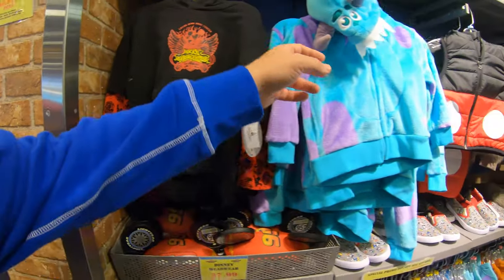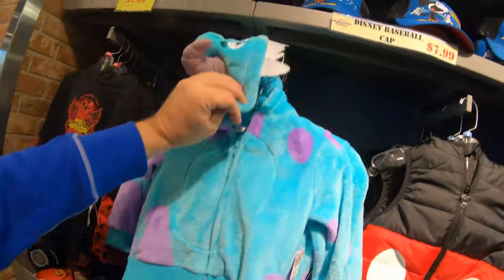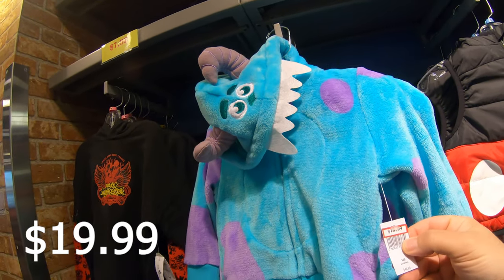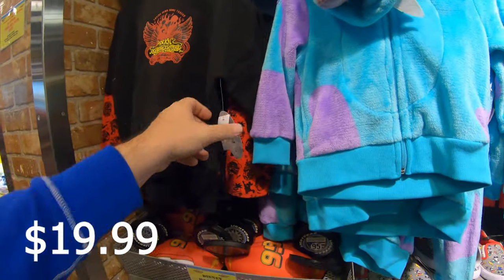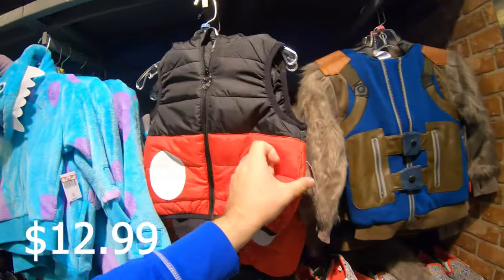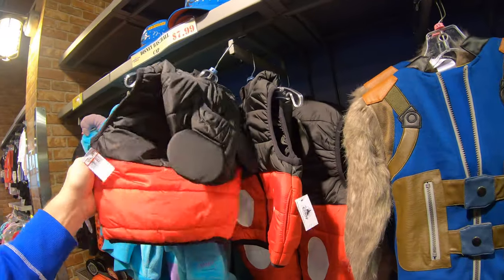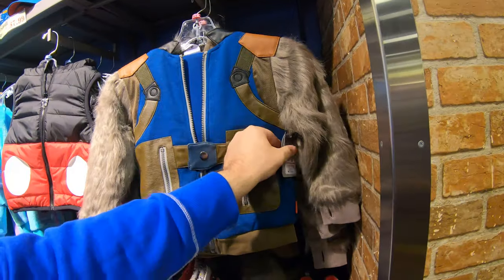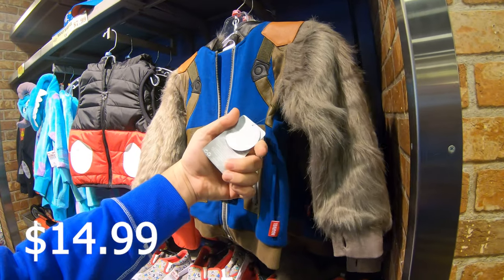Speaking of Sully, they have a whole hoodie with a little Sully face — $19.99. Rock and Roller Coaster merchandise is $12.99. Look at this cool little jacket at $14.99, and check this one out — also $14.99!